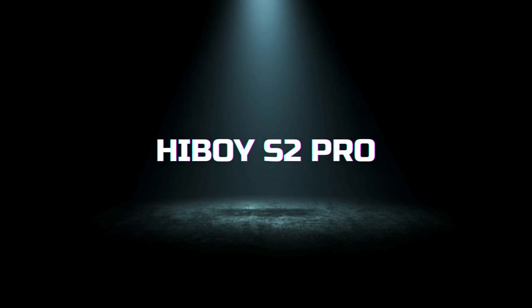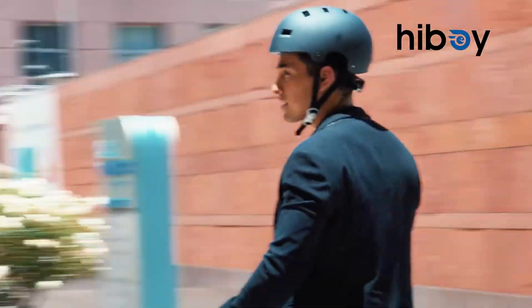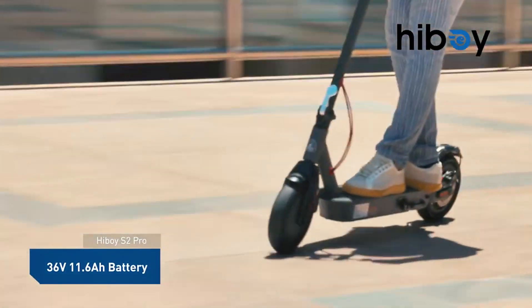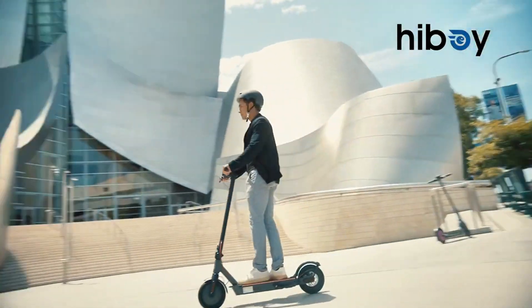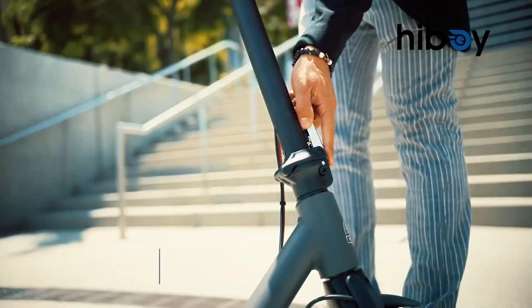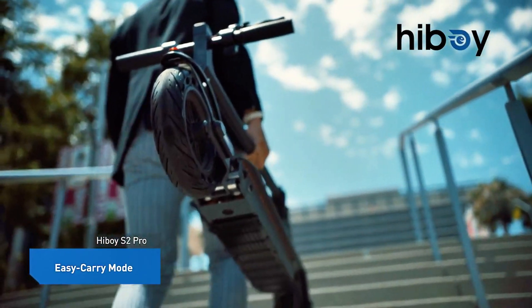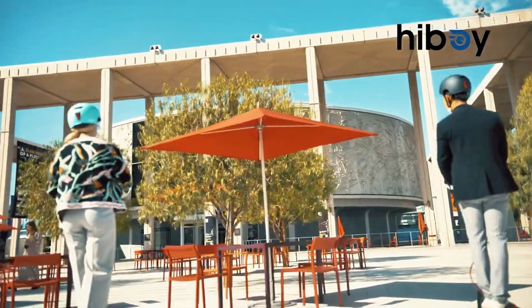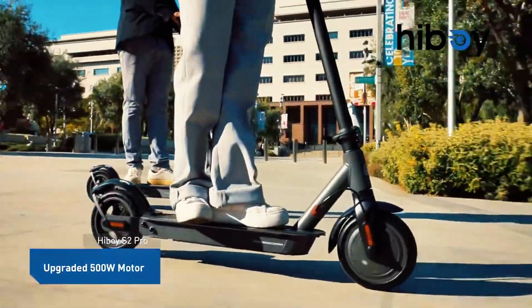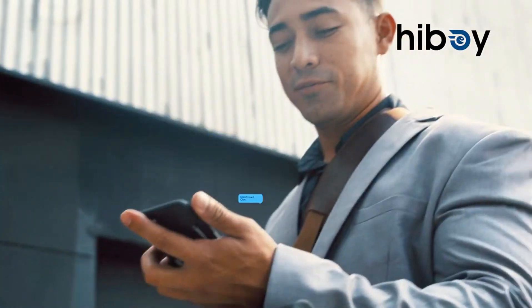Last but not least, we have the Highboy S2 Pro. Known for its outstanding performance and extended range, the S2 Pro is equipped with a 350-watt motor and can travel up to 25 miles on a single charge, outpacing many competitors in its price range. It speeds up to 19 mph and includes 10-inch solid tires that ensure a smooth ride over most urban terrains. Unique to the S2 Pro is its sophisticated dual braking system and an ultra-bright headlight for safe nighttime riding.